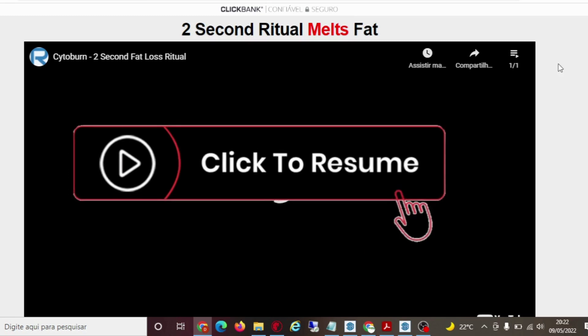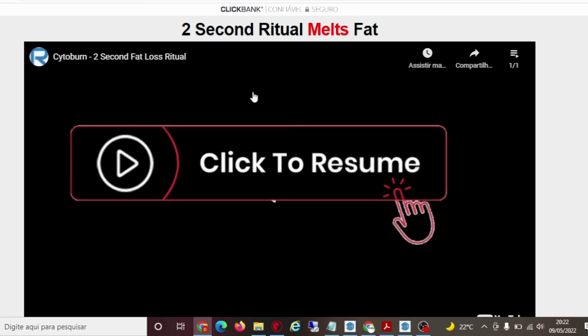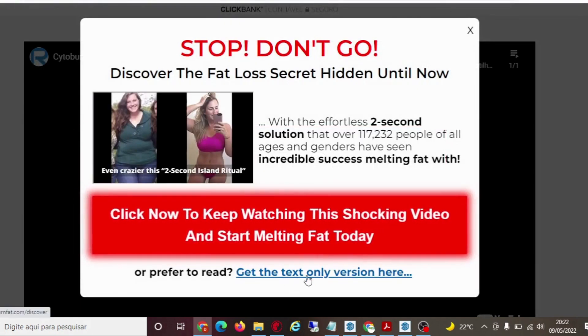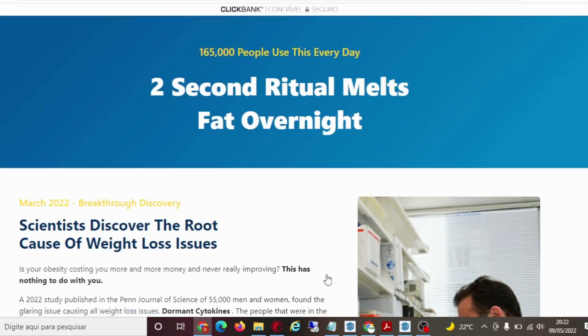When you click on the link, you will enter a page like this. If you want to skip this video, just scroll to the exit icon, but you will not leave. A screen will appear for you to see the page in text. Just click on this option and you will be redirected to the official page.